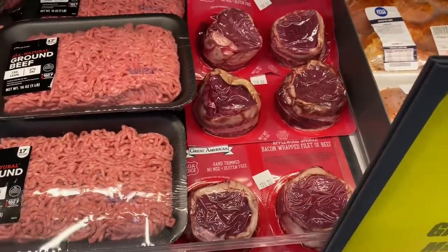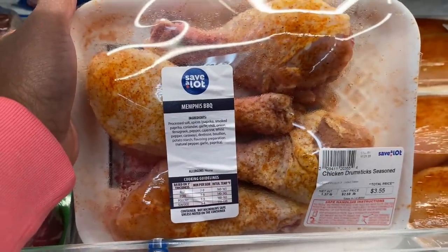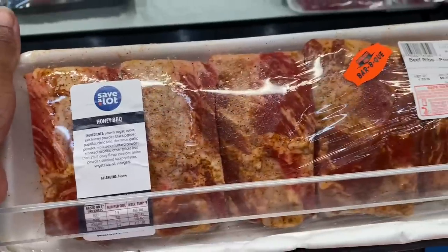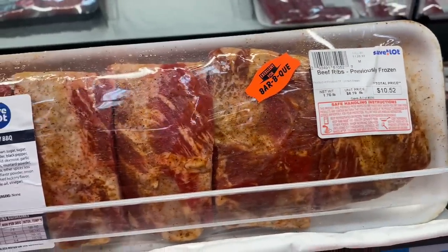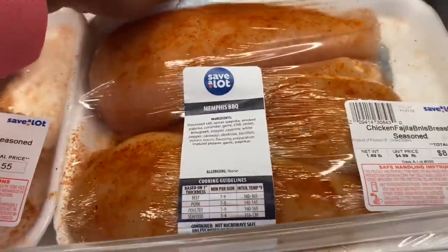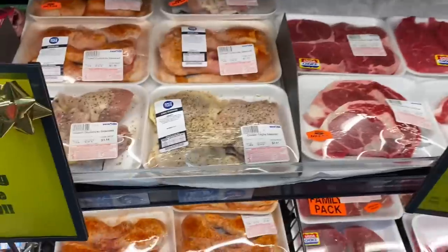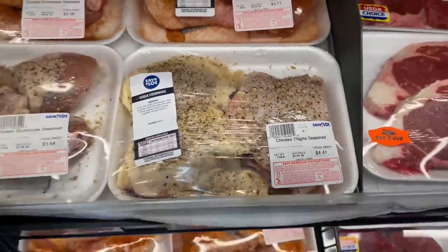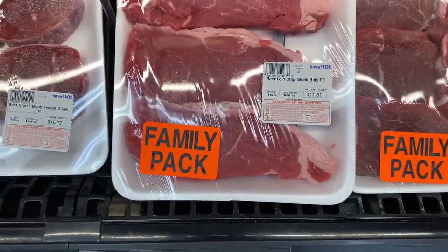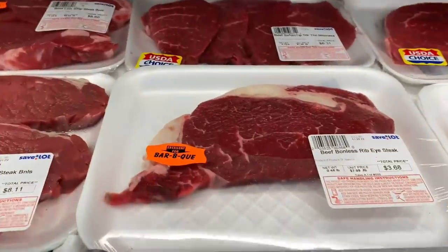They got seasoned turkey — Save-A-Lot Memphis barbecue seasoned for $3.55. They got honey barbecue beef ribs for $10.52, chicken fajita breasts already seasoned for $8.43, and seasoned chicken thighs for $4.41. There's a beef strip steak for $11.81, and a rib eye steak for $3.68 — good job on that price.